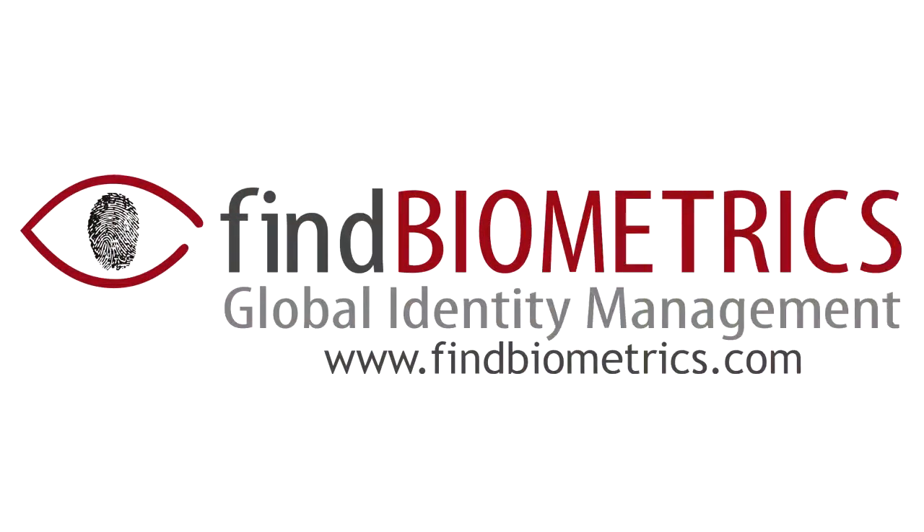Find Biometrics. Global Identity Management. My name is Jürgen Pampus. I'm the VP of Sales and Marketing for Cognitech. Cognitech is a technology company developing face recognition algorithms, and we are offering a range of products based on this unique algorithm. We are actually one of the leaders in face recognition with regard to accuracy, speed, and usability of face recognition technology.